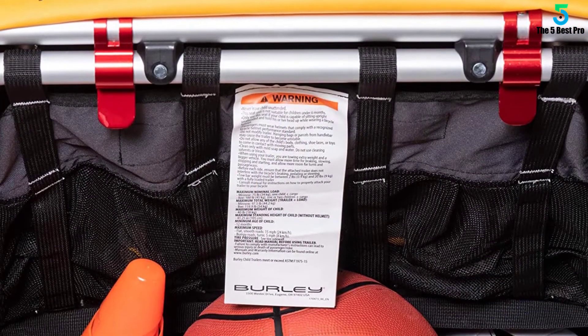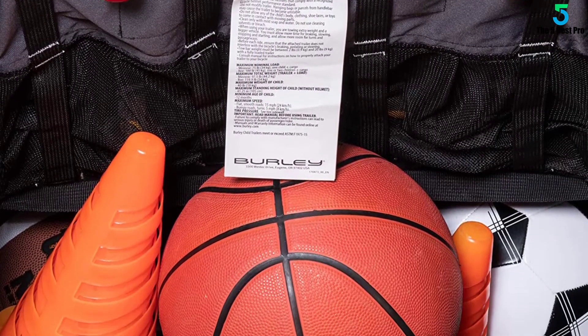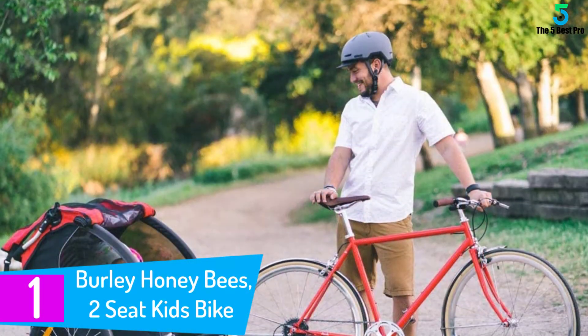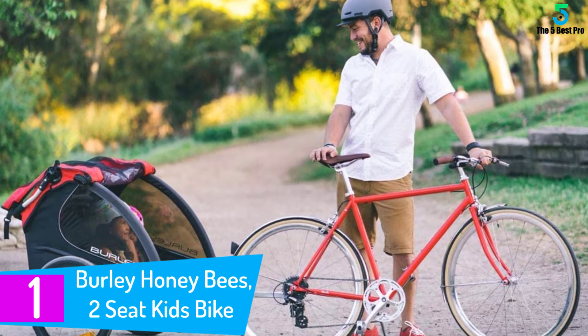With the five-point harness, the safety of your kids is guaranteed. This is also a spacious product that offers enough room for your kids.